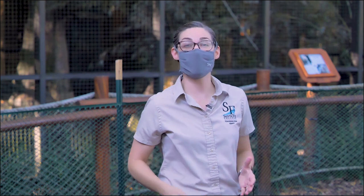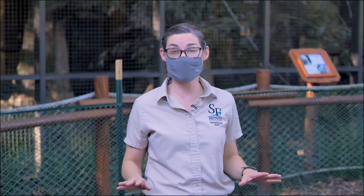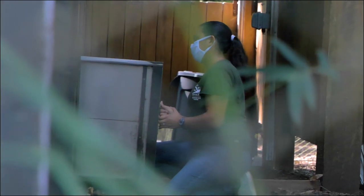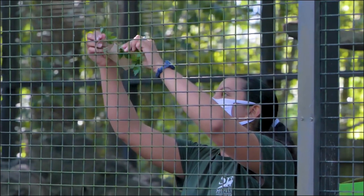Everyone meet our welcoming committee, our white-throated capuchin monkey troop. Capuchin monkeys are highly intelligent, wild animals and it is not safe for our keepers to work in the same space as them. So every day they ask our capuchin monkeys to go into a separate area where they can close a door between them. This is called protected contact — there's always a barrier between them so that they can safely provide care. It looks like we're just in time for them to come out.